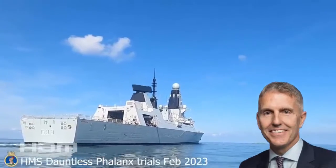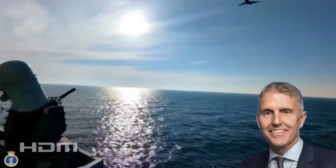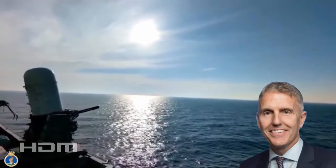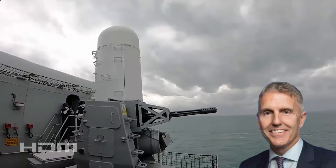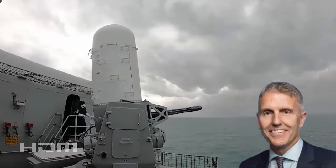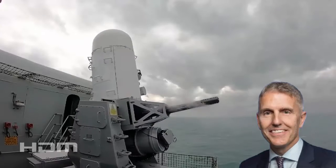Neil Missel, CEO of Babcock's mission systems business, said: with increased geopolitical instability, it's vital the Royal Navy has the appropriate tools to fulfill its duties. We're proud to provide in-service support for the Phalanx system, an important part of the Royal Navy's gunnery. Babcock's world-class weapons team plays a central role in ensuring the Royal Navy's sailors and its ships are kept safe at sea.